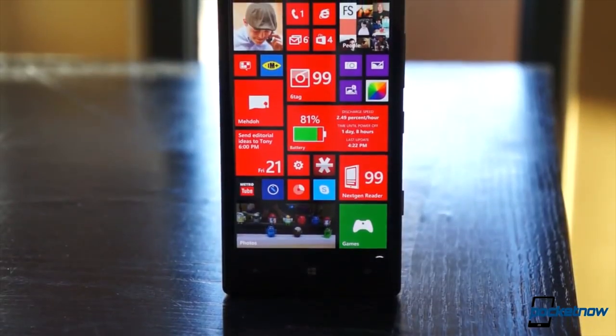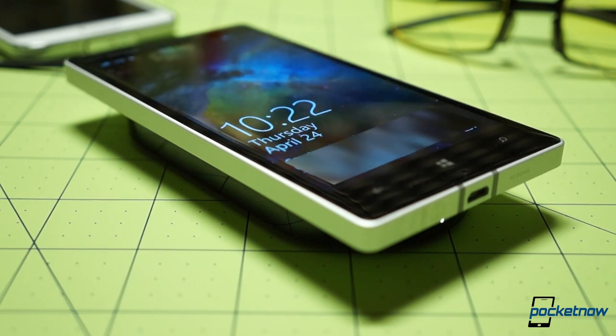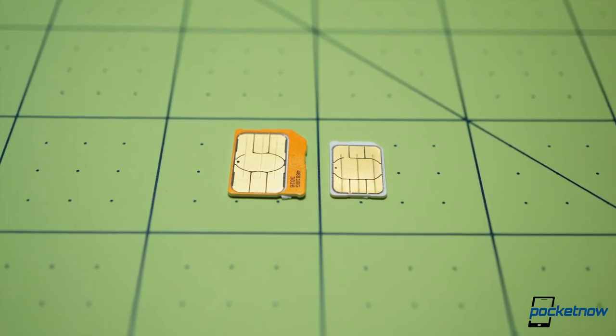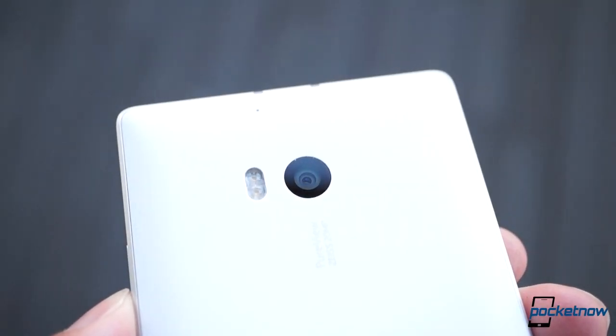The Icon has four microphones for audio recording and noise cancellation, built-in Qi wireless charging, and most importantly, it uses a nano-SIM instead of the Galaxy's older micro-SIM. Okay, maybe that's not so important. So let's talk about something that is.